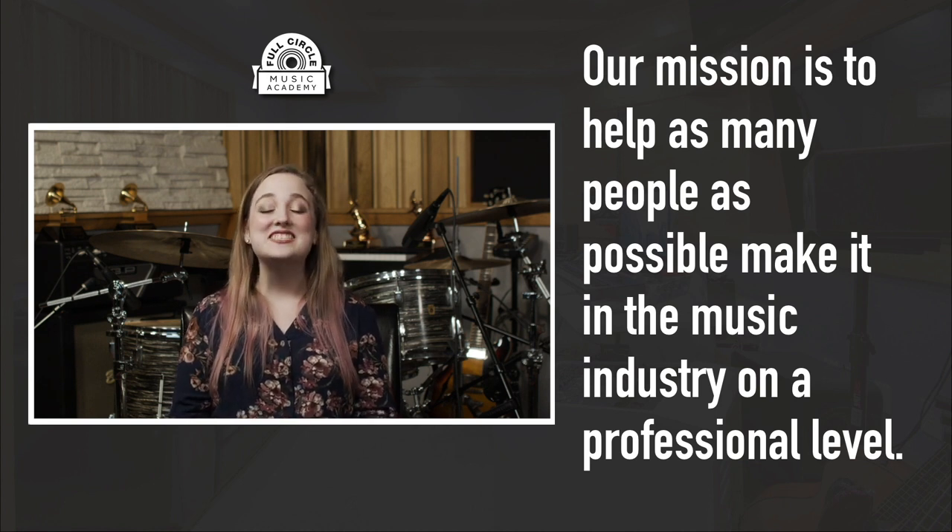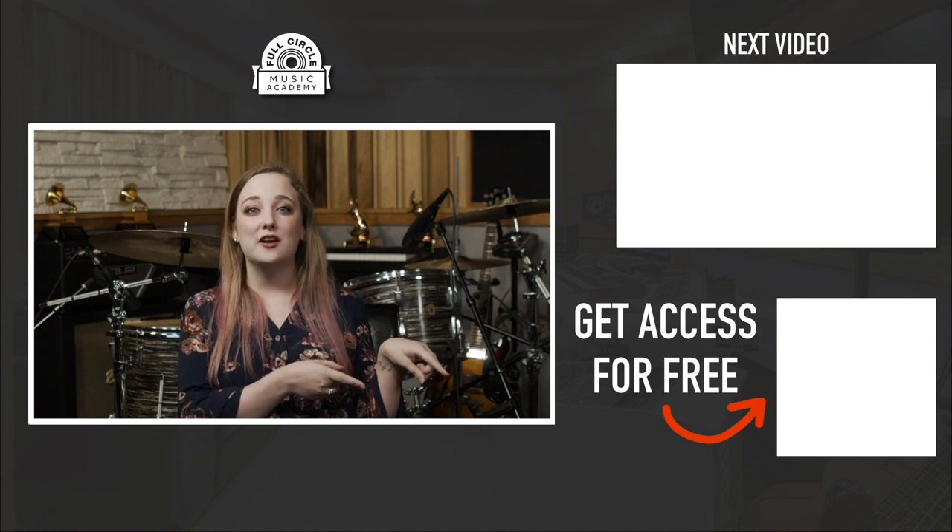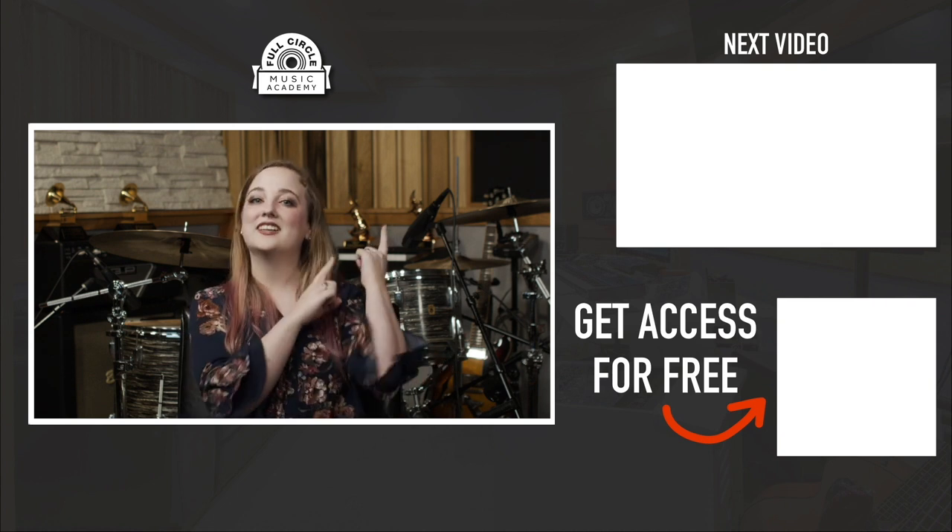If you have any additional questions about the music industry, leave them in the comments below — we'd be more than happy to answer them. At Full Circle we do have a free training class that teaches you exactly what you need to do if you want a career in the music industry. If you're interested in that free class, click here, and if you want to go to our next video to answer more of your industry questions, click here.